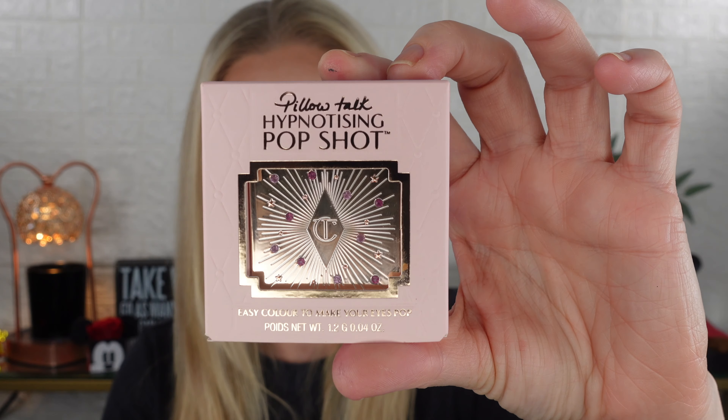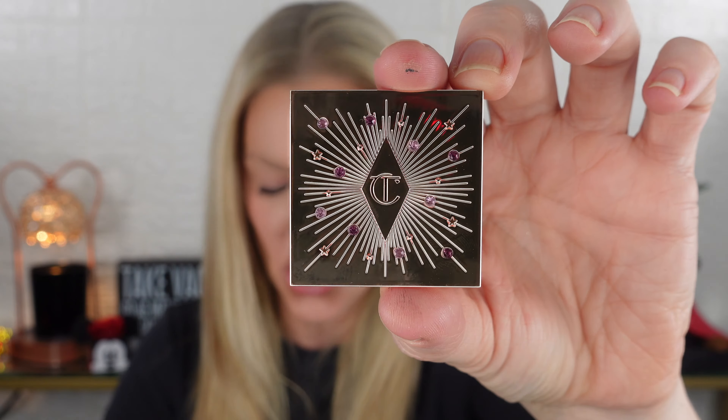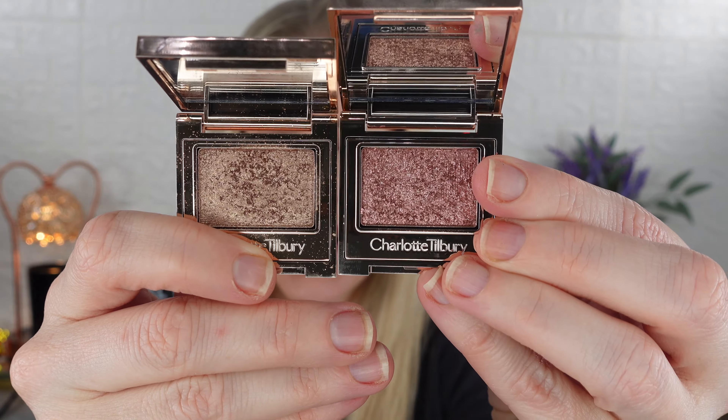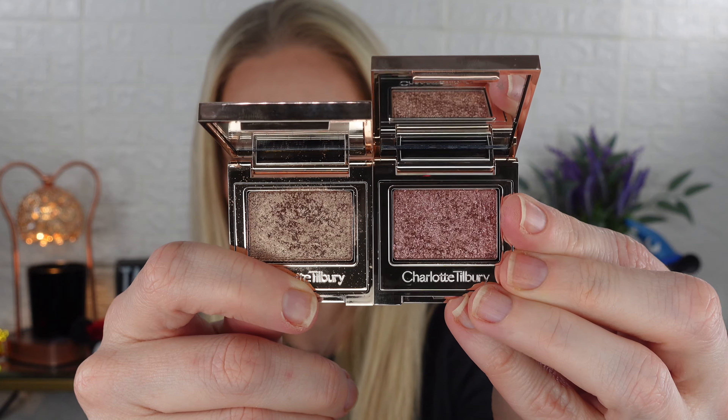I'm going to try each of these — I have not swatched them — and I'll put one on each eye for a live first impression. Here is the outer packaging, very similar to the holiday one. You can see it's basically just a pink and a lavender, whereas the holiday ones were multi-color. There's a little subtle difference between the two.